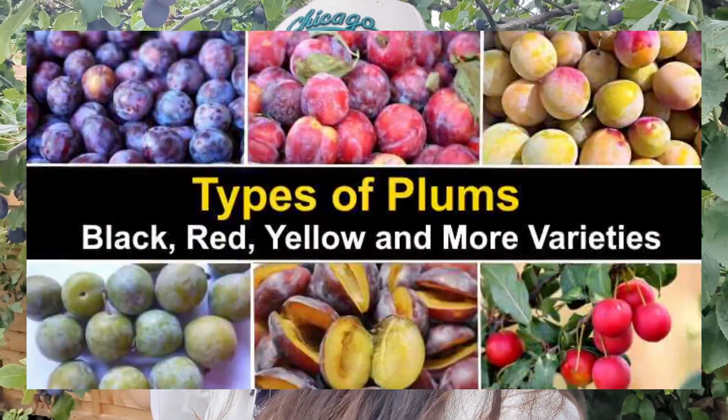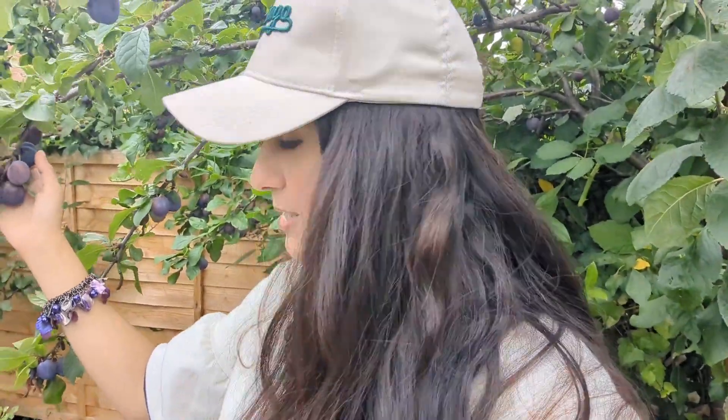Plums come in a whole range of colors, from pink to a deep plum color, bright yellow and red. You can't judge the ripeness of a plum by its color — the only way you can know if a plum is ripe is actually just by squeezing it. The redder the flesh of the plum, the more antioxidants are present.